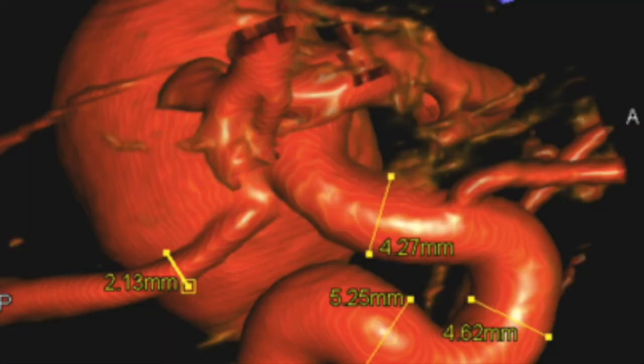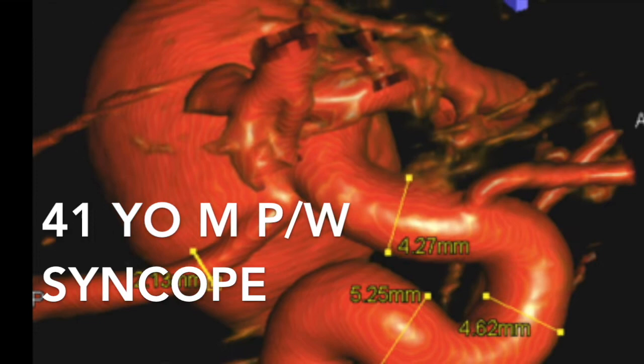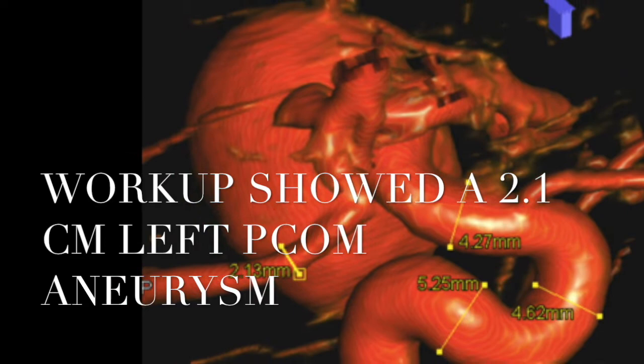This patient, a 41-year-old male, presented to the Mount Sinai Hospital with incidental findings of a giant left PCOM aneurysm. The aneurysm measured 17 millimeters in diameter on imaging.